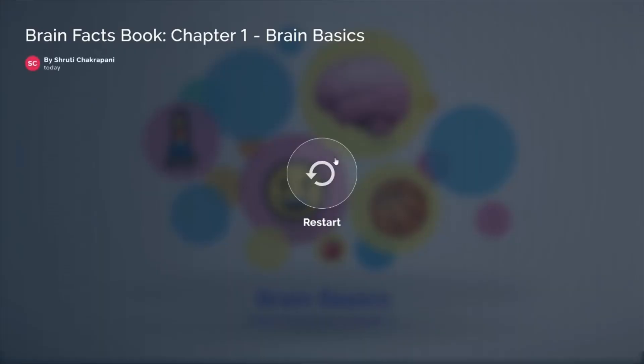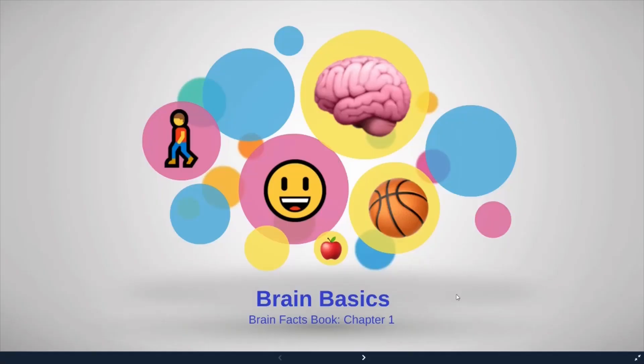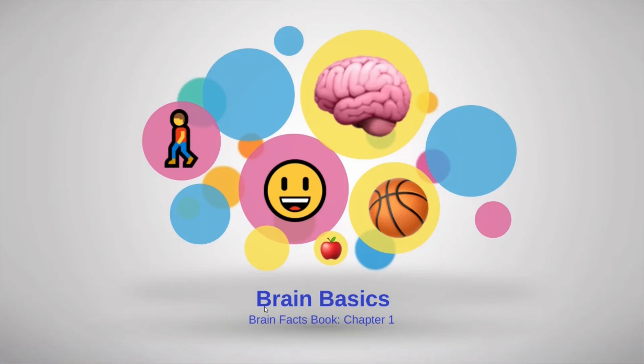And that is it for today. There is more information in the Brain Facts book, Chapter 1. Look through the chapter and let me know if you have any questions. Thank you for tuning in today, and check out the awareness video that should also be posted along with the Brain Facts video. Thank you and have a great day.